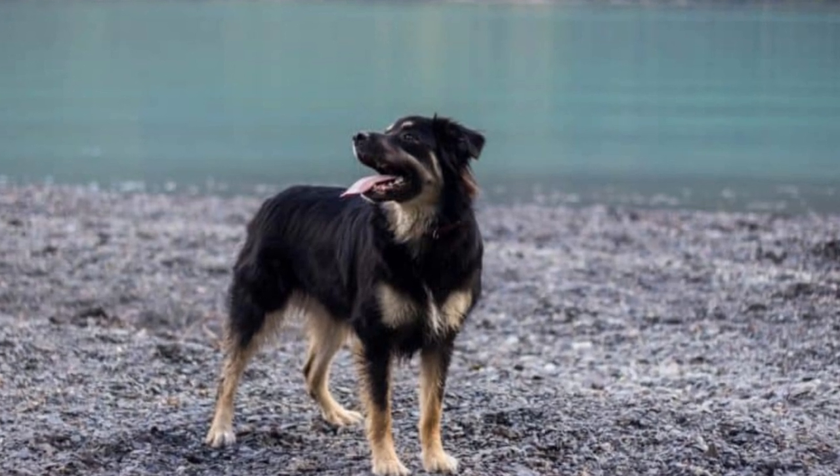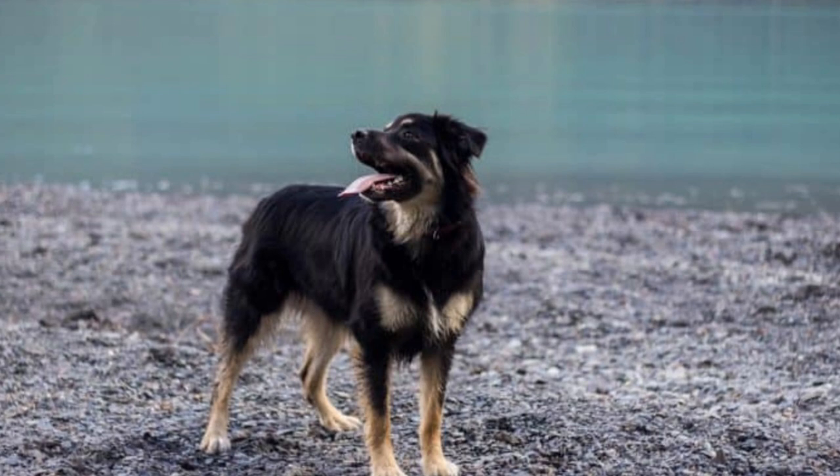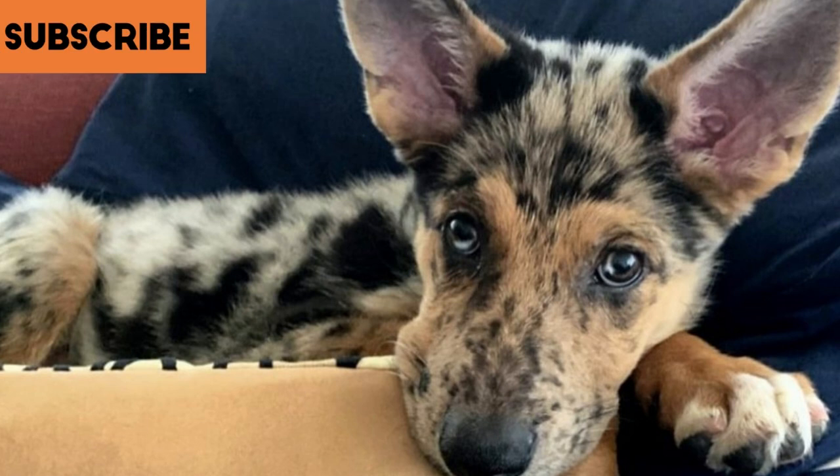The Aussie German Shepherd Mix is an energetic, versatile, super smart, and adaptable dog among all. This dog is known as the thinking dog who thinks and makes decisions on his own. He always wants to be a part of everything going around them and looks for an active life routine to stay happy.